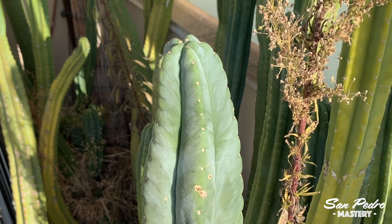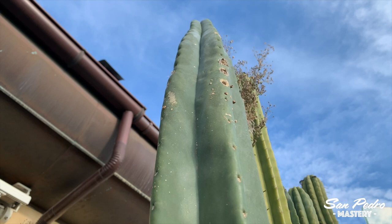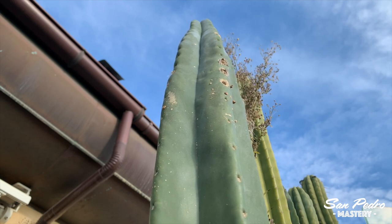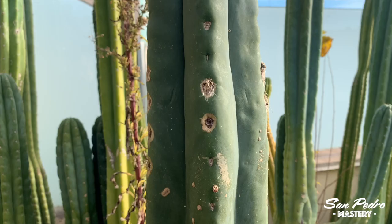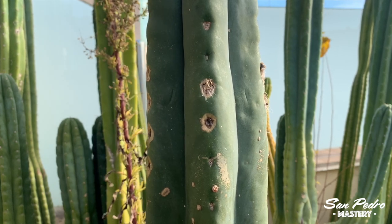I prefer not to show you images of the Scopulicola, except this photo with the background blacked out, as I don't want to publish anything that could lead to identifying anyone who organizes ceremonies. As I was standing in front of that plant, I told the person in charge of the community that I would love to have a cutting of it, and I was very kindly offered to choose the piece that I wanted. Of course, I picked the one with the most flower buds. I counted no less than 27 flower buds on that large cutting that I brought home.